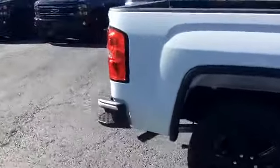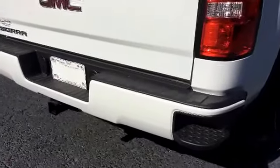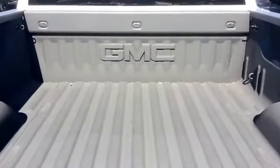Go ahead and walk around to the back. Now this vehicle comes with the step ups on the bumper of the vehicle for easier access into the bed of the truck. It also comes with the spray in bed liner.